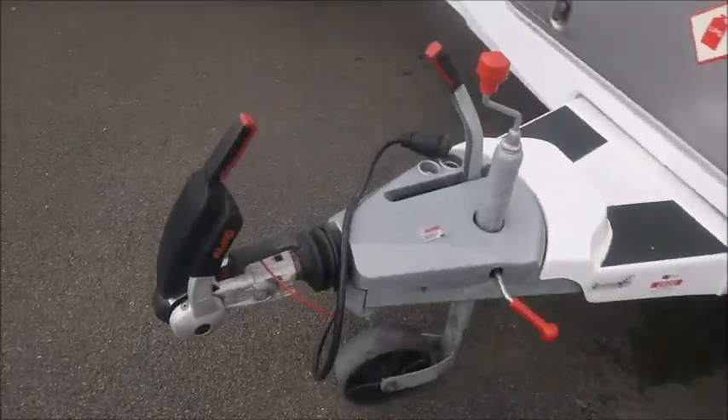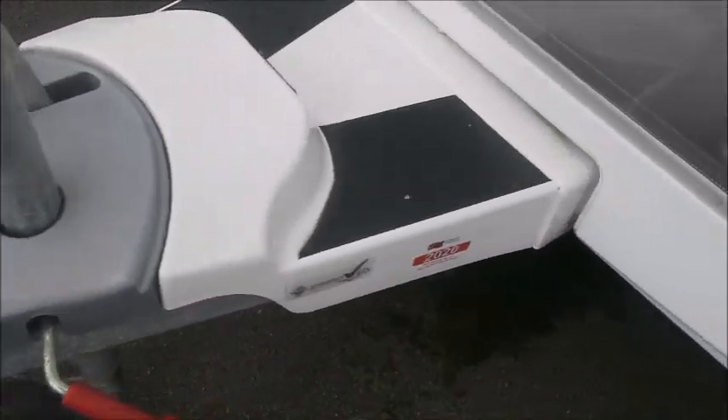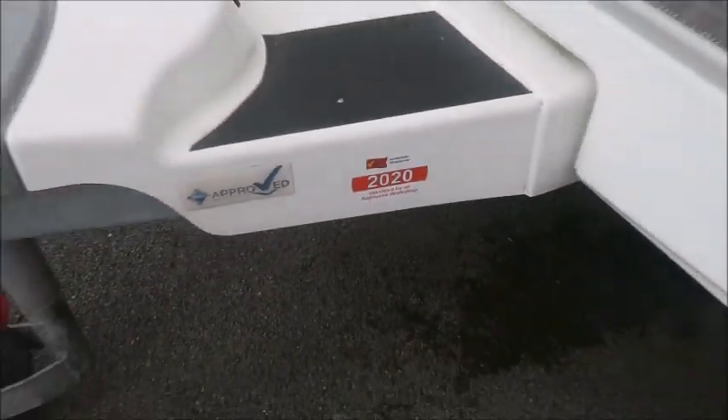At the front we'll notice we've got an ALCO stabiliser hitch. This caravan features ALCO ATC. It passed through our workshop in 2020 this year. We've also got external gas and electric points. Let's have a look inside.